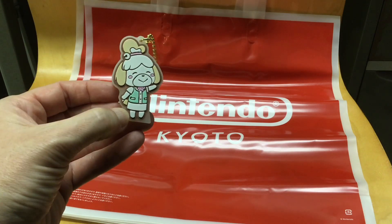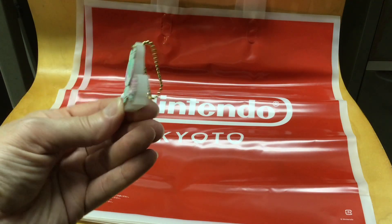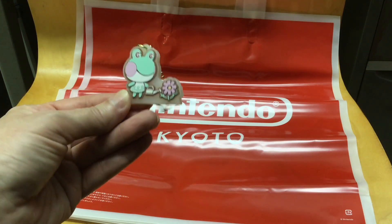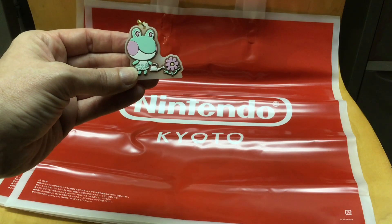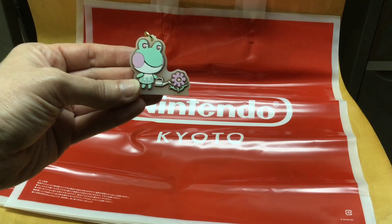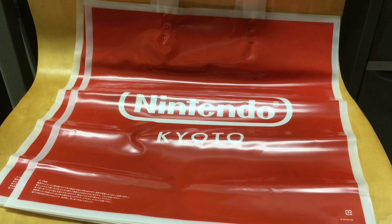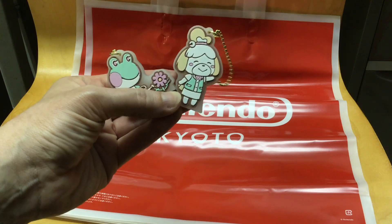I also did a couple of lucky chance things — they had these keychains in a style exclusive to the Nintendo Store. I did it twice and got these two. They're really nice, big, thick, and well made. The pencil was about 400 yen, the erasers were 500 yen, and these lucky chance keychains were 700 yen each. That's actually pretty good compared to gacha at convenience stores, which can cost even more than that. There were about eight different characters available in the series.